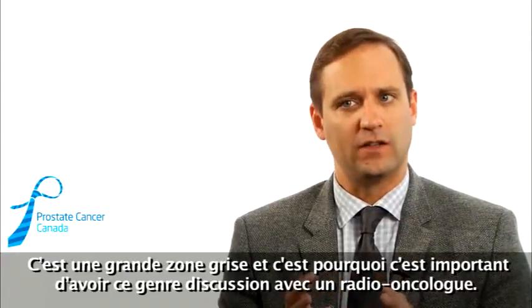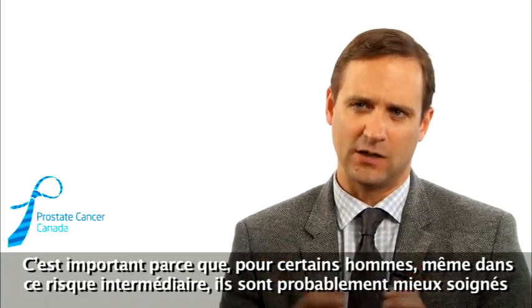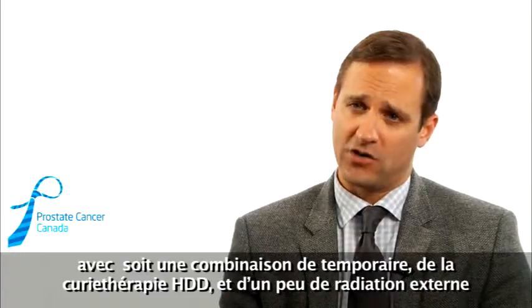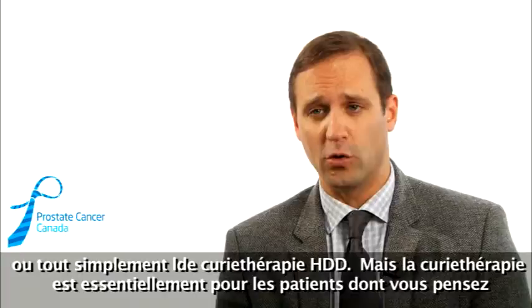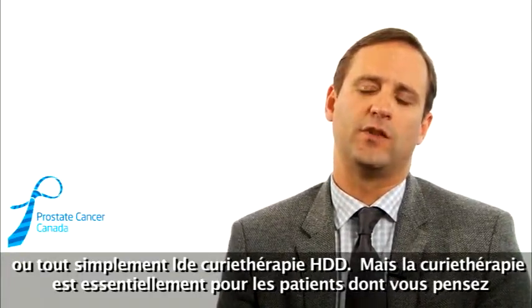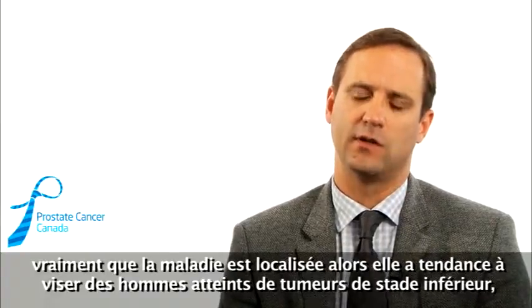That's a big gray zone, and that's why discussing things with the radiation oncologist is important, because for some men, even in that intermediate risk category, they're probably better served with either a combination of the temporary HDR brachytherapy and a little bit of external beam, or just the HDR brachytherapy alone. But brachytherapy, in essence, is for people you really think have localized disease — men with lower-grade tumors and lower PSAs.